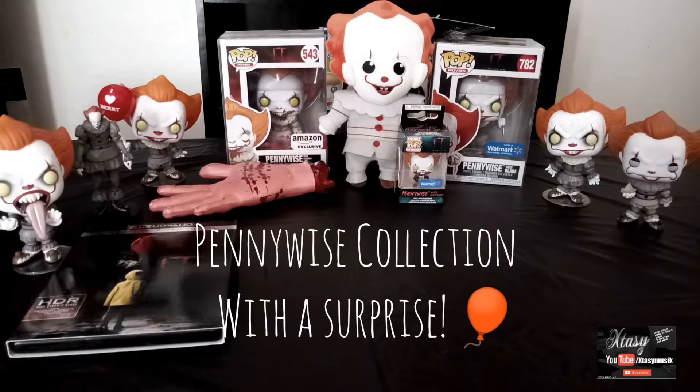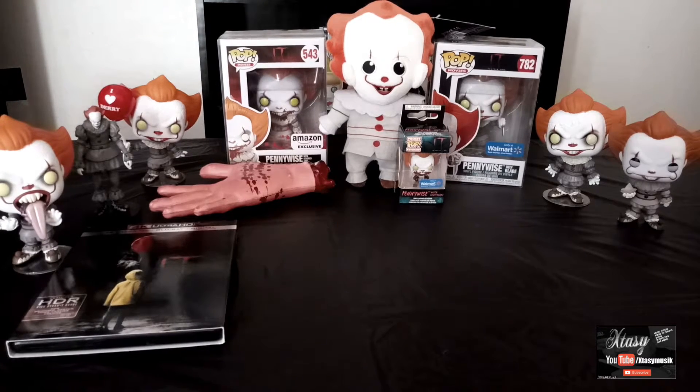Hey you guys, it's your boy Ecstasy aka The Poetic Thug. As you can see right here, I got my Pennywise collection. Here are some of them from IT Chapter 1 as well as IT Chapter 2.